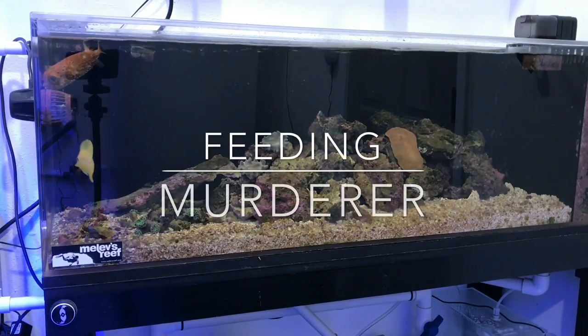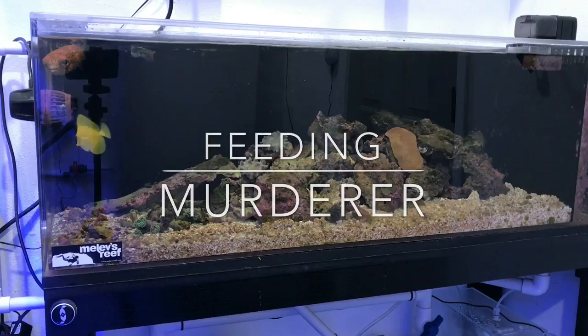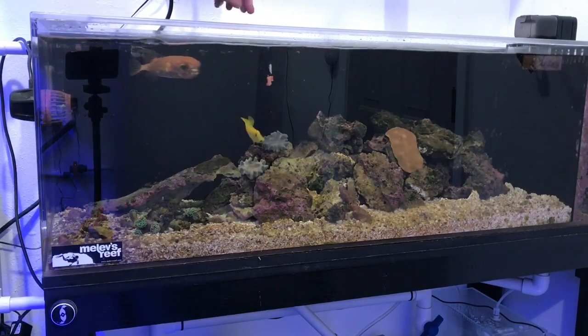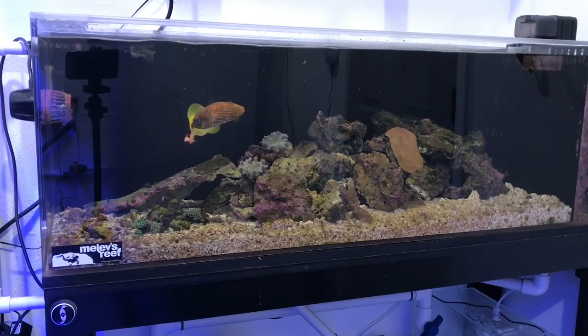I'm feeding a porcupine puffer fish in this video. Let me tell you a little story about this guy. I went to a frag swap a few weeks ago, and before I left, a previous owner gave this fish to me and said, 'you'll give it a good home.' So I thought I'd give it a try.